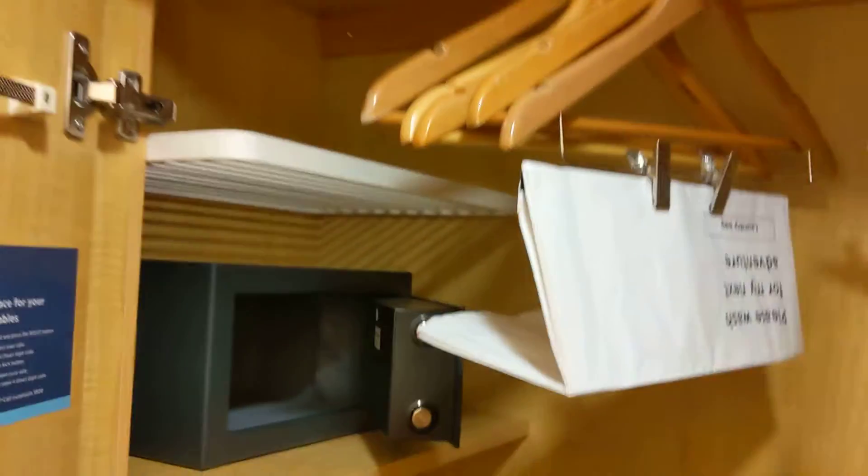Then we have a closet at the front door and a safe. It's pretty big. Life vests.